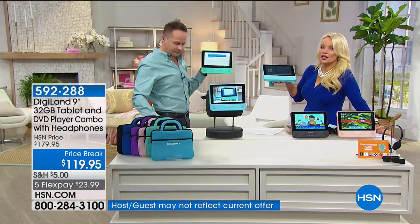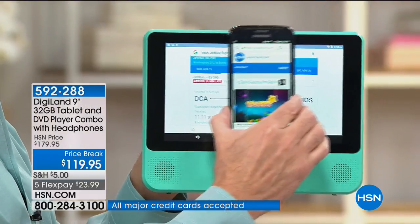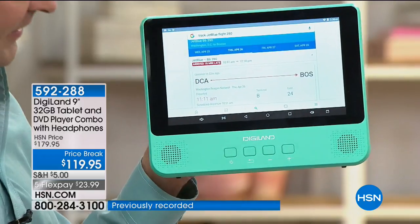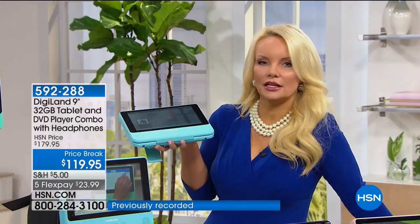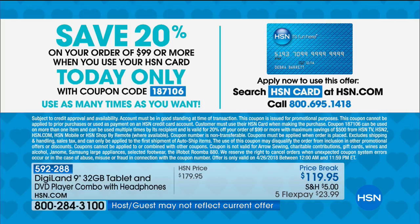My phone was six times that amount of money, and sometimes it doesn't even answer me. This is not only answering us, it's answering in seconds. I want to stress: if you have the HSN charge card you can save an additional 20%. We've taken it from $179 to $119, and you can save 20% off that $119.